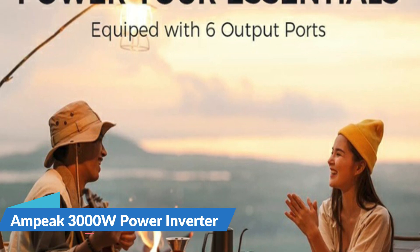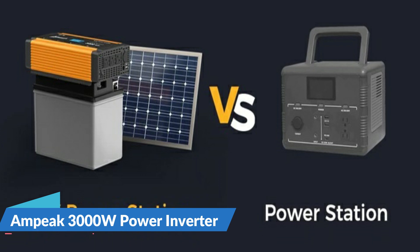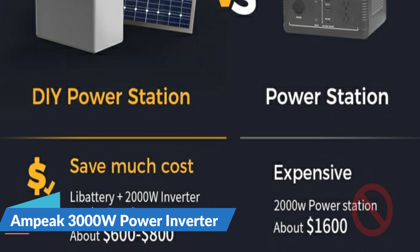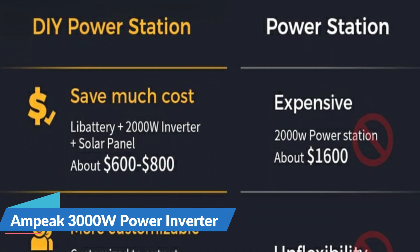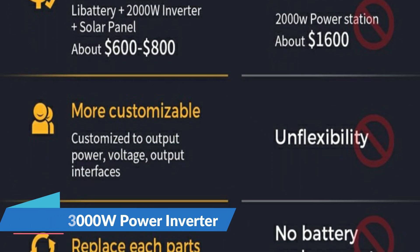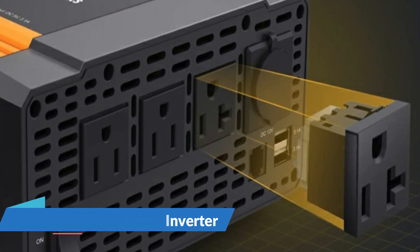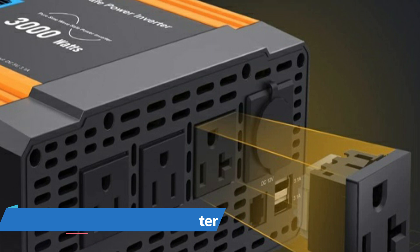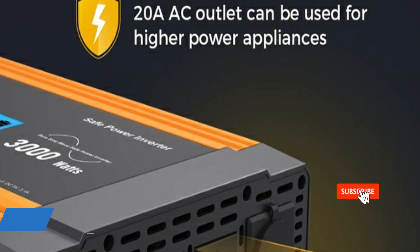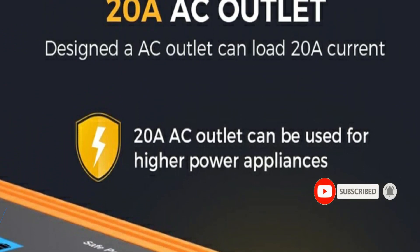AMPIC takes safety very seriously with an impressive 17 safety features, a big improvement over the four to five protections seen in most other inverters on the market. You can be confident that your inverter and devices will run safely and reliably. The LCD display monitors the functioning status of the inverter so you are always in command, whether you're camping, traveling, or simply charging electronics at home.